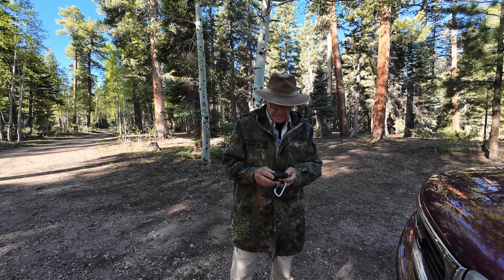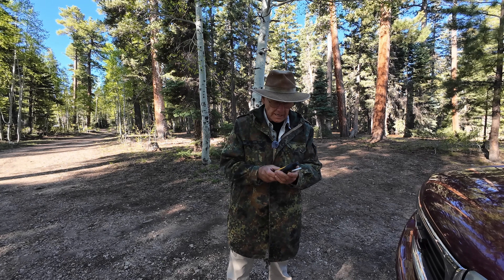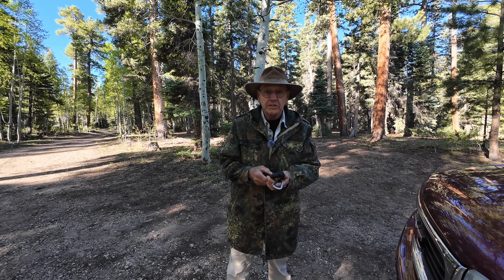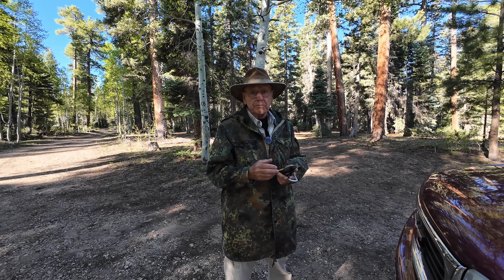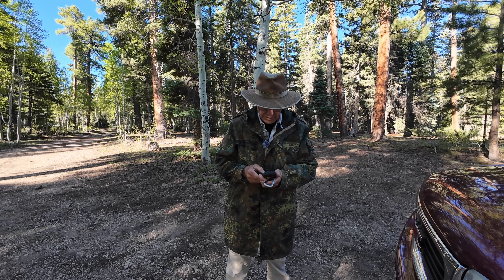We sent a message last night to our kids over the Garmin InReach satellite communicator. When we don't have any cell service and we don't want to put up the Starlink, we just send them a message on here so they know where we're at. I'm just checking to see if they said anything back.